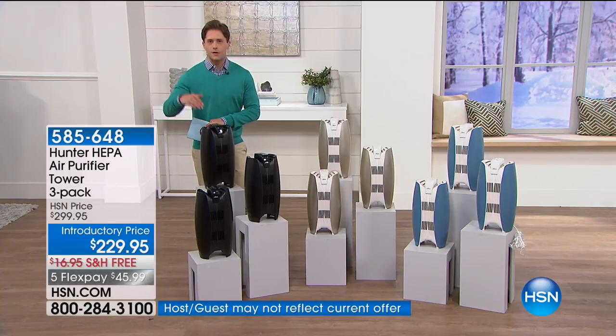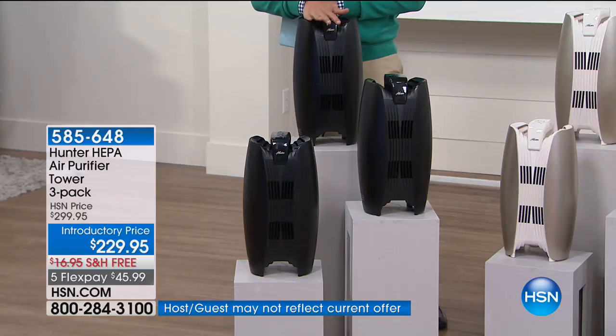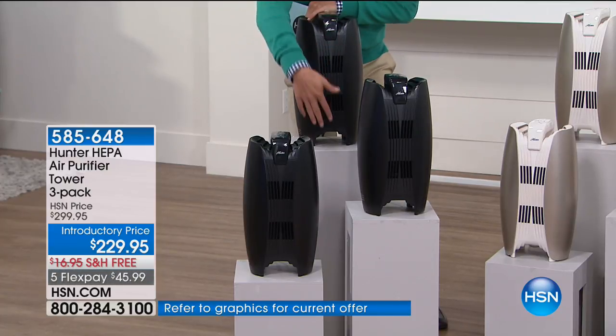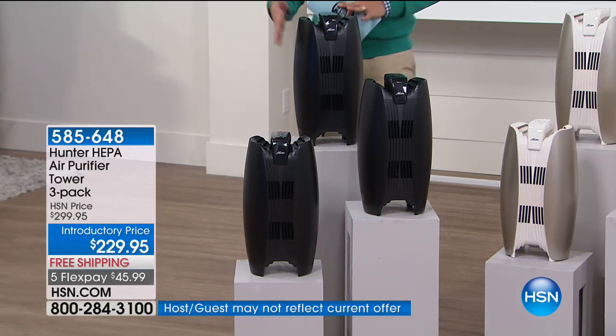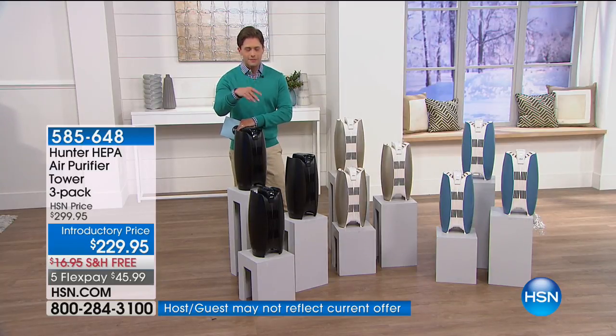whether we're upstairs or downstairs, whether we've got an old home or a new home, is the air quality that we breathe. This is true HEPA. It's not HEPA-like, it's not HEPA technology, it's not HEPA-adjacent — it's actual, real HEPA technology. It's the first of its kind with two separate air chambers, still being in a compact, portable, easy-to-use model. And you get three of them.